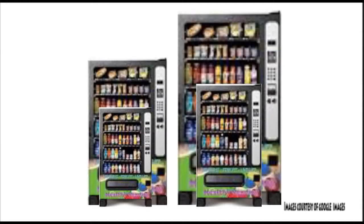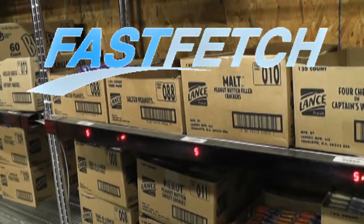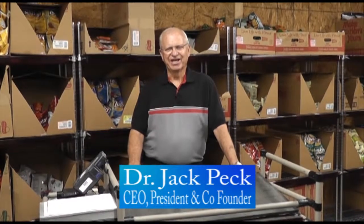The vending machine industry is forever growing. Don't waste valuable time and money doing things the old way. Introducing Fast Fetch. I'm Jack Peck, president of the Fast Fetch Corporation and inventor of this technology that you're going to see.